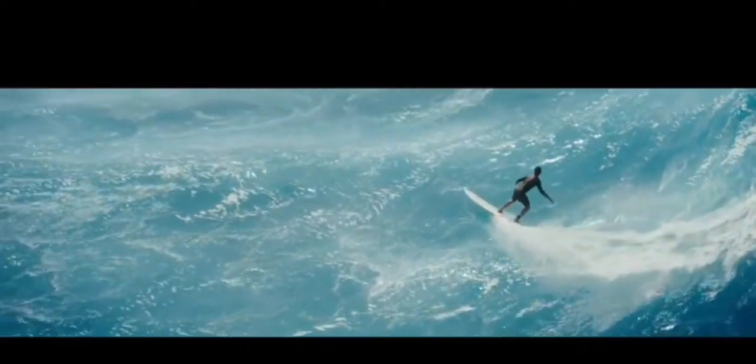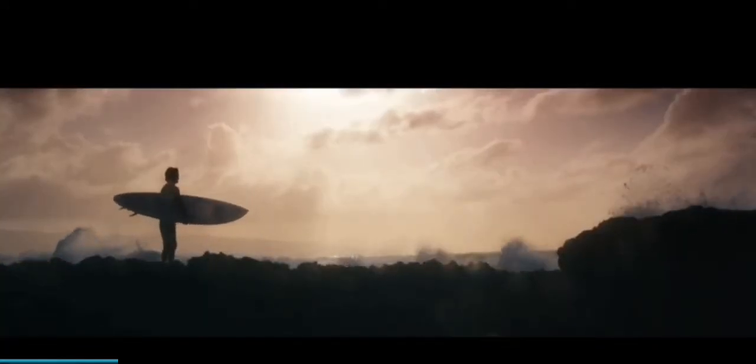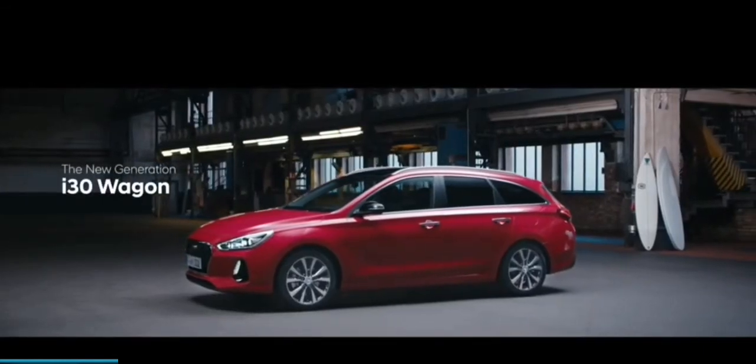The visual appeal of the car is further enhanced by the new front that features Hyundai's new cascading grille, full LED headlamps, and vertical daytime running lights. The i30 Tourer also offers 602 litres of boot space, which is best in class.